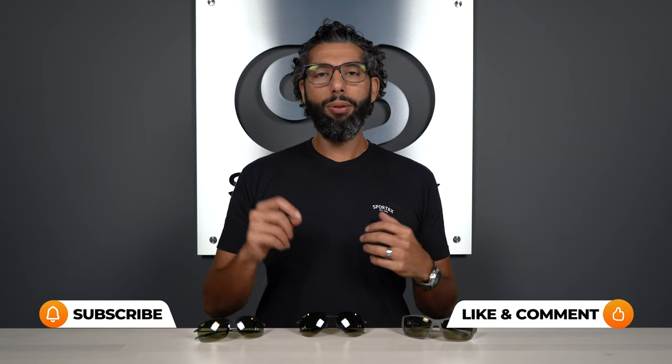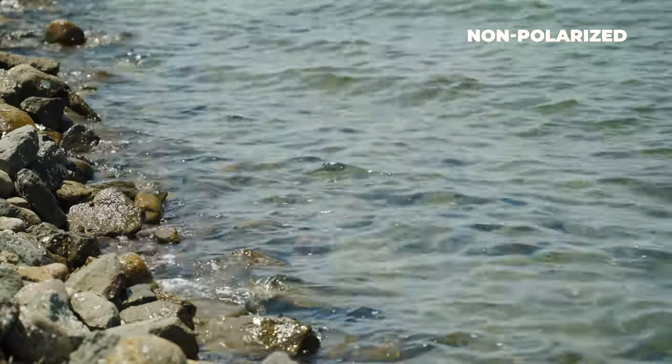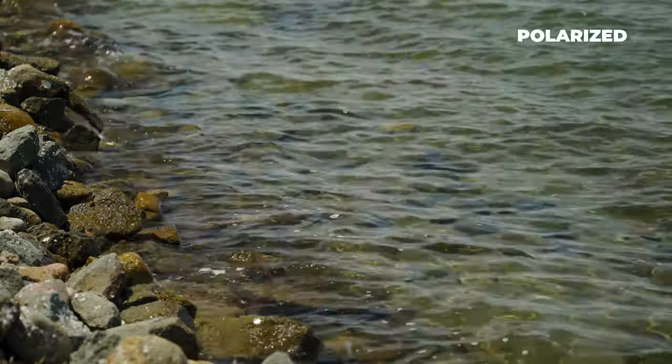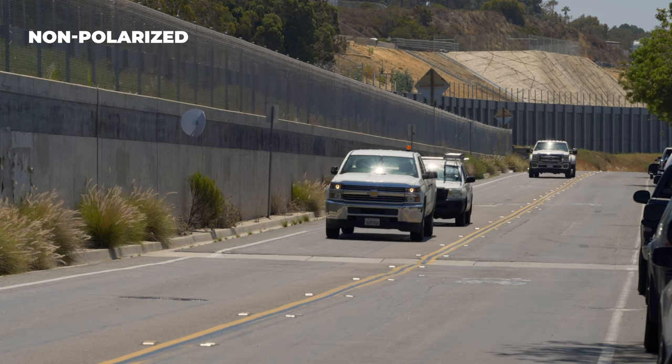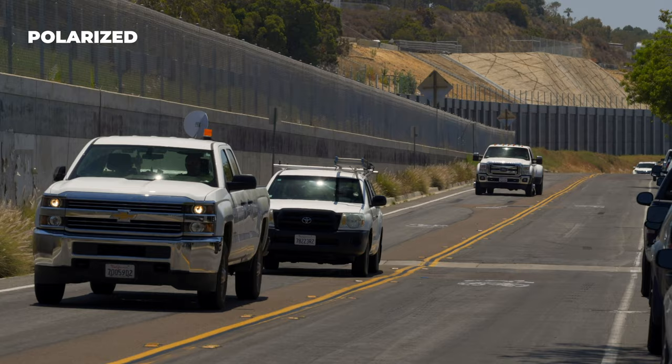Before we get into it, let's talk about Maui Jim lenses a little bit in general, because there's nothing general about them. All Maui Jim lenses are polarized, which means they filter out reflective glare. Polarization is really the only way to neutralize that bright, intense, reflective glare that bounces off chrome bumpers, sand, or snow. So you really need polarized lenses if you're looking for real glare protection.